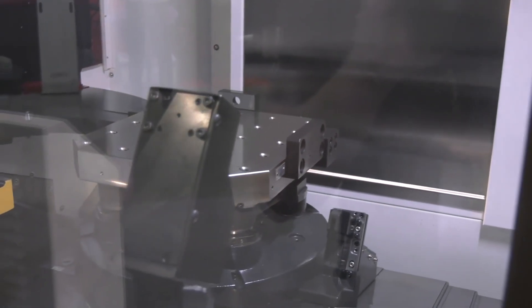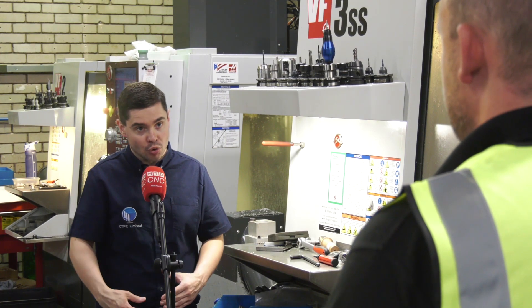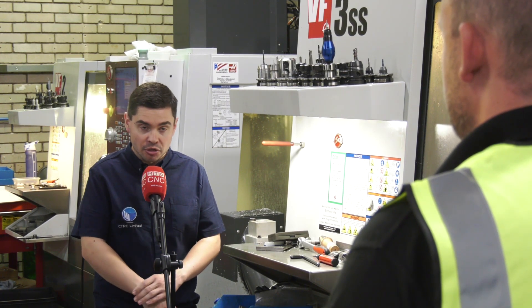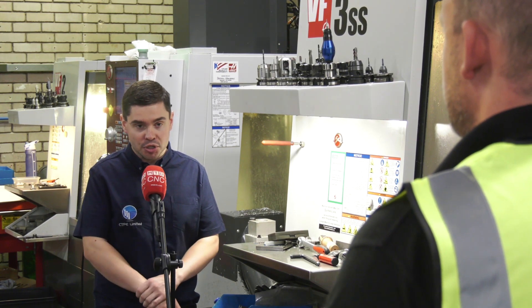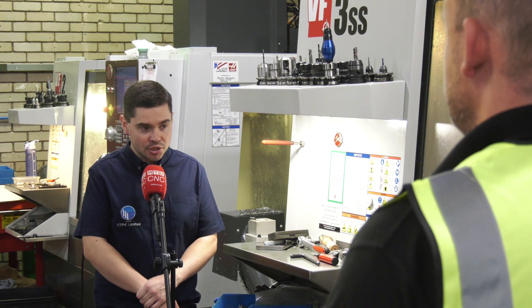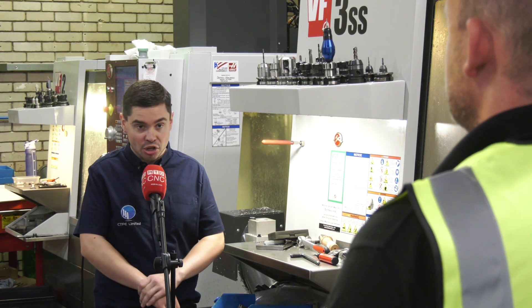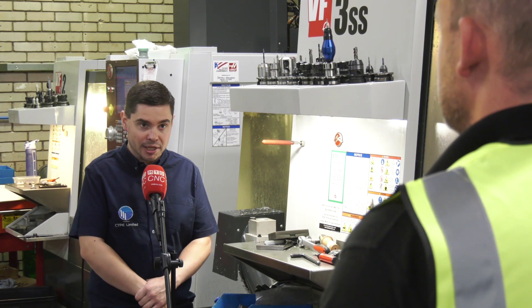Yeah, definitely. It's a future-proofing investment by the fact that it's expandable — it can expand as we grow to suit our needs in the future. And obviously the machine itself is very high spec, can build top quality components. And obviously the service and support from White House — it was, you know, we felt confident making that decision.